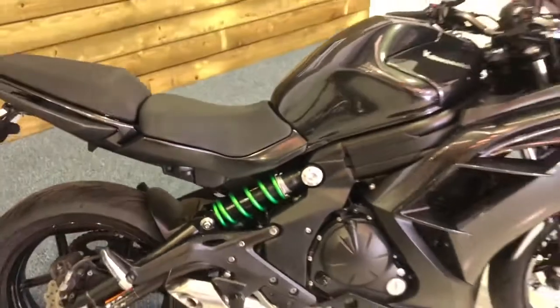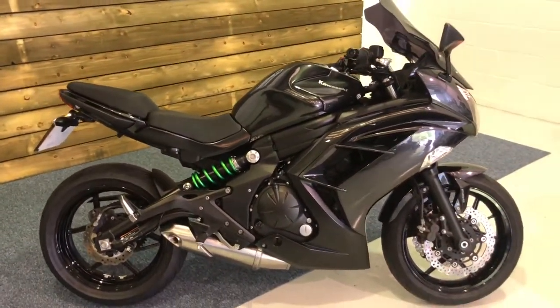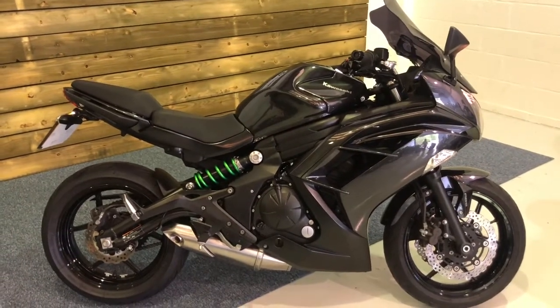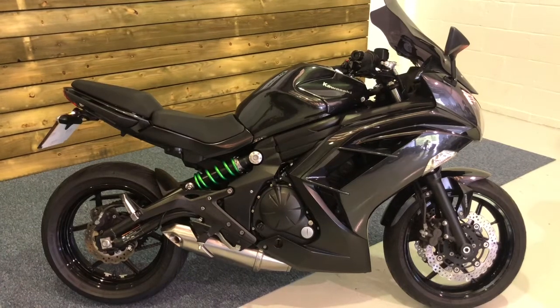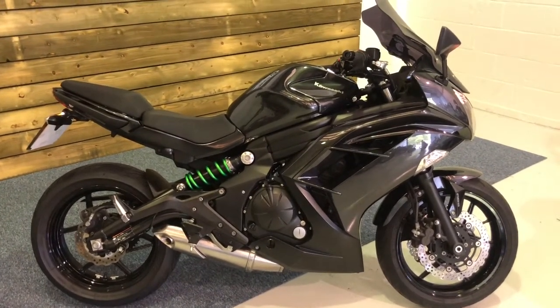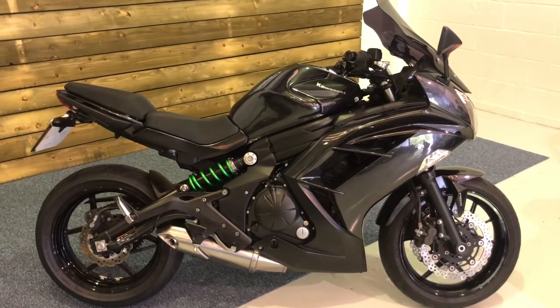Here at Motorcycles UK all our bikes come with a 12 month MOT, a service if required by the bike at the time of sale, and a thorough safety inspection. This bike will make an excellent first big bike or reliable daily transport. If the ER6F is floating your boat, do get in touch via the website or on the phone — we'll be happy to take your inquiry. Thanks for watching, we'll see you soon.